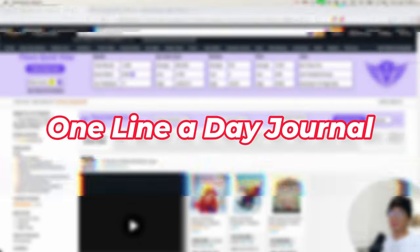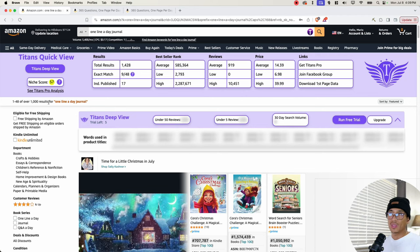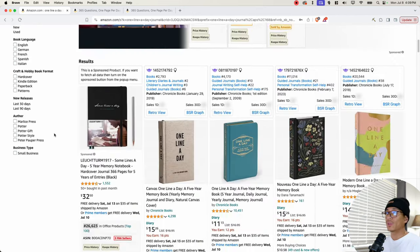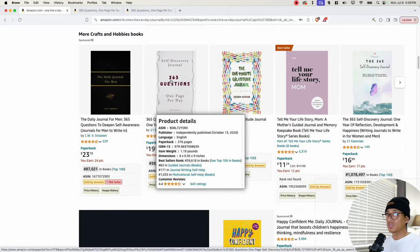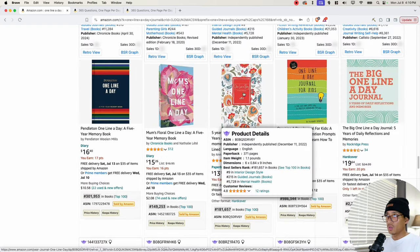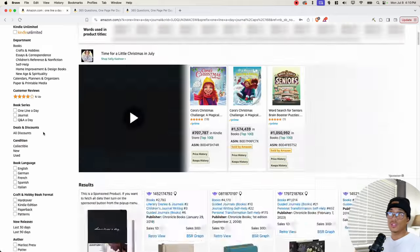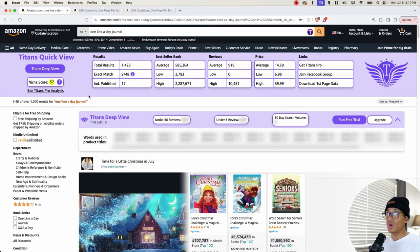The next niche we have is the one line a day journal. The search results are at about 1,428, but there's still a one in front of it, so that's still okay. Looking at the books ranking under 300,000: we have one at 87,000, one at 39,000, one at 12,000, one at 120,000, one at 220,000, and one at 181,000. So we can see there's a lot of demand for this niche. With a niche score of 57, that's above the 50 I'm looking for, so this niche has potential for some profits.